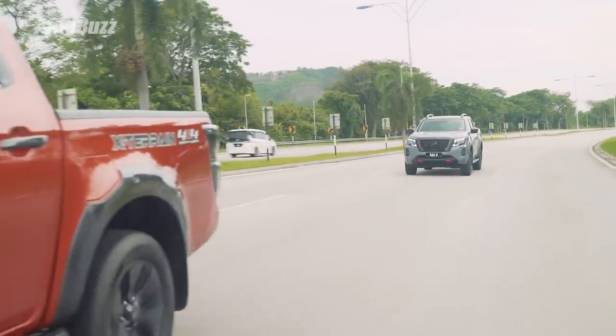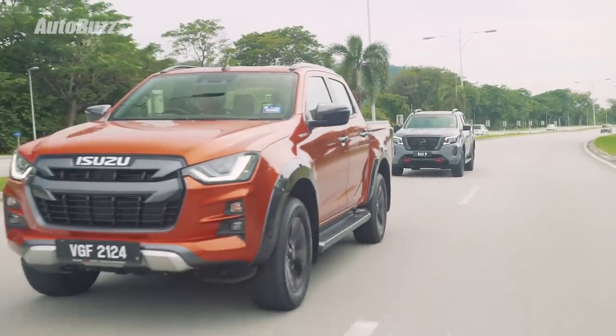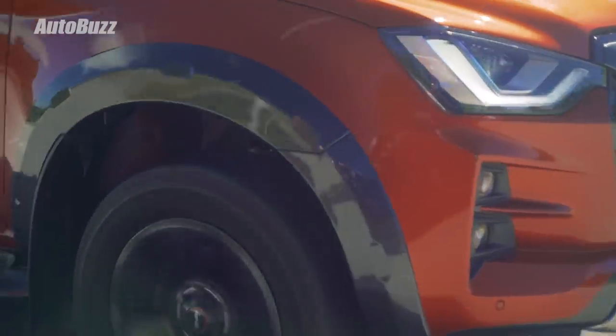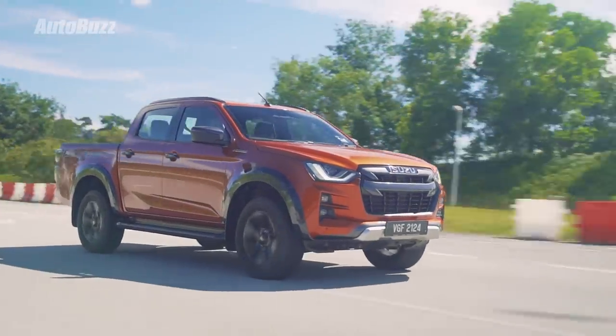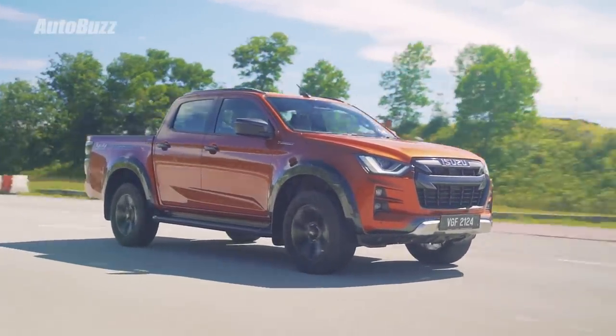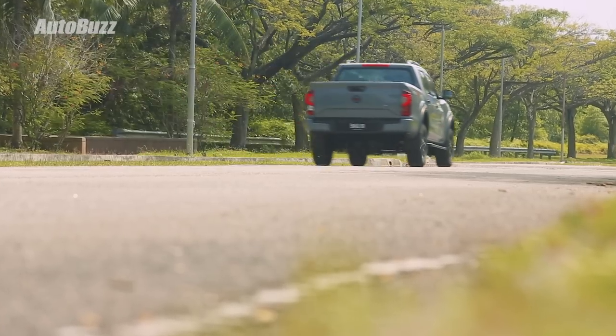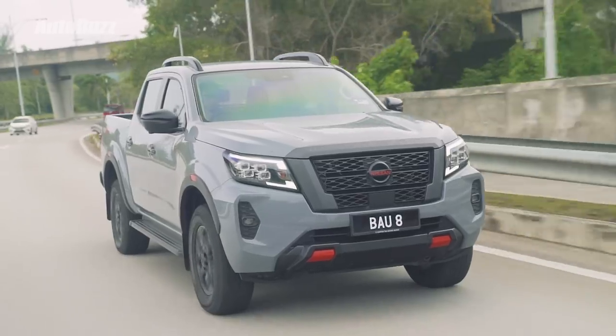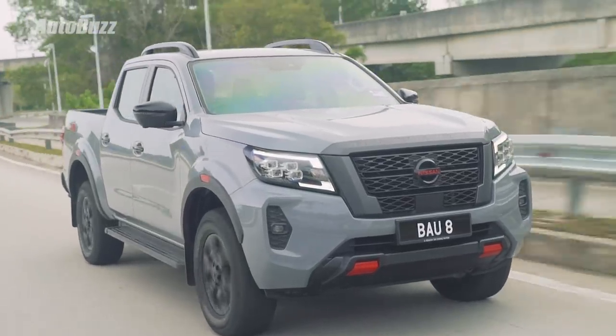The D-Max's gearbox feels quite intuitive in response to the throttle. Although it only has 6 gears compared to the Navara's 7, under acceleration it does tend to rev a bit higher, and as a result engine noise can be a bit of a problem. You can only get so much refinement from a diesel engine in a pickup, but compared to the D-Max, the Navara is just a little quieter — especially when going full throttle.